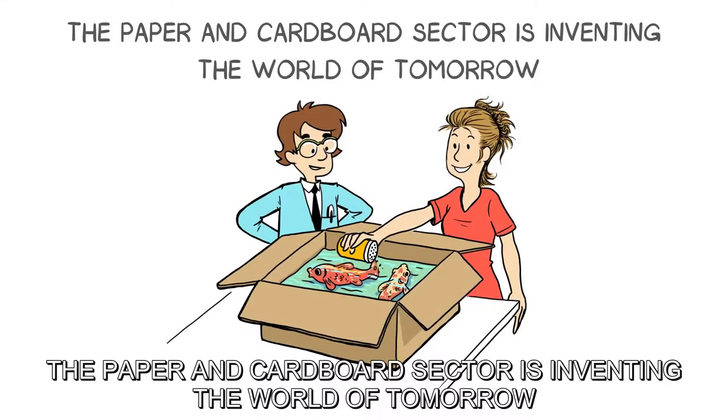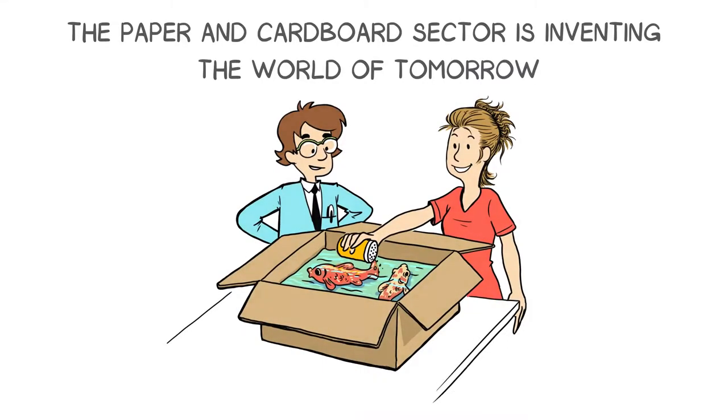The paper and cardboard sector is inventing the world of tomorrow.